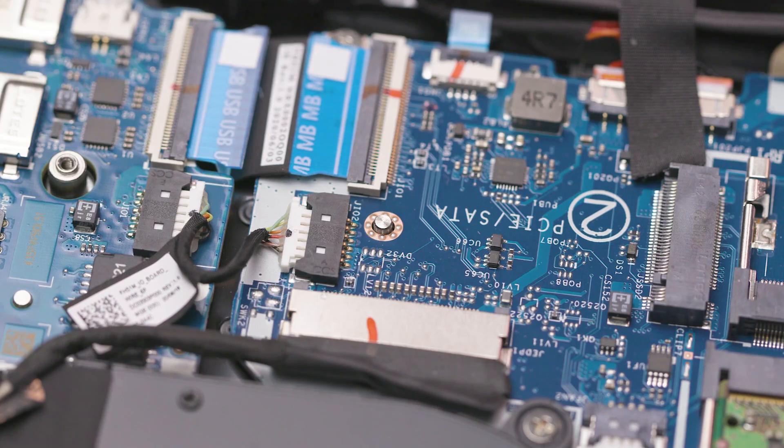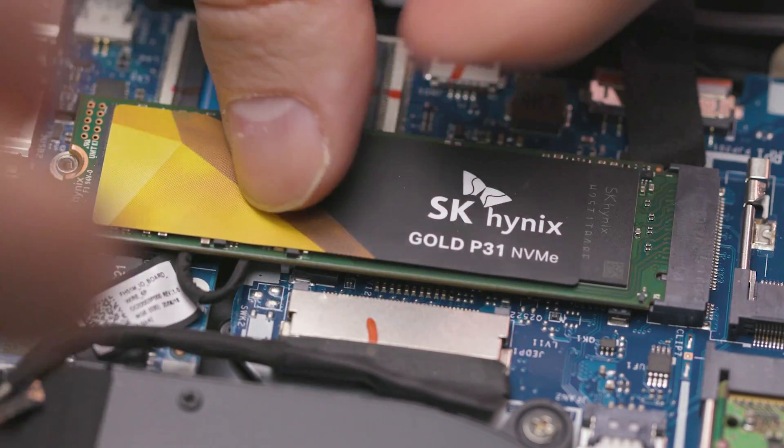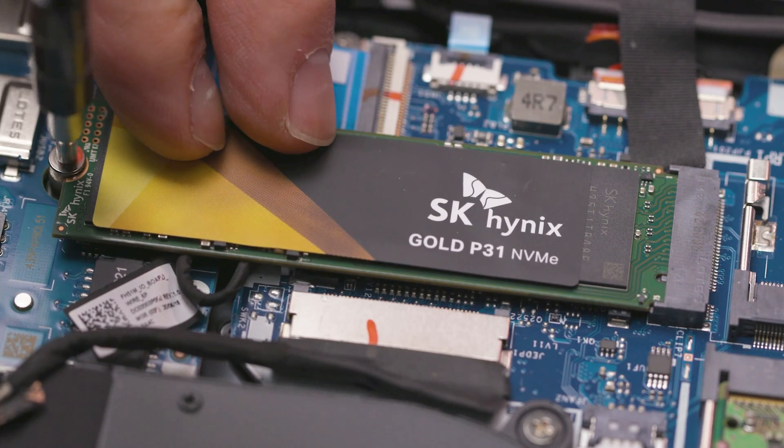Be sure to buy a drive compatible with your laptop. Pay attention to details like interface type, which I'll cover in the next section, and the Z-height of your original 2.5-inch drive as applicable. Also check reviews to find out the power consumption of any specific SSD you're considering, as it will have an impact on your battery life.